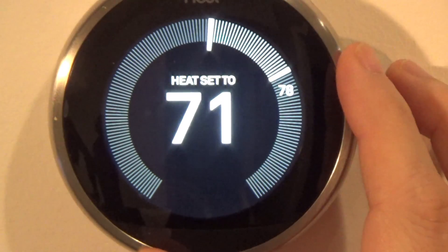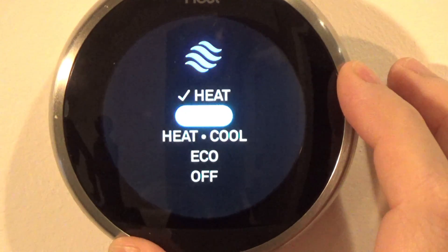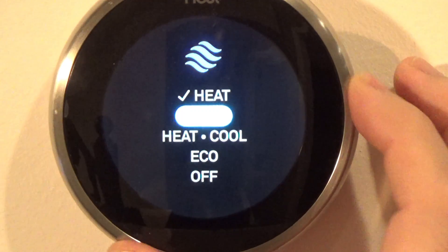We'll go to thermostat. This is where we can set it to heat, cool, or heat-cool — useful if your location is hot during the day and cold at night. Our thermostat automatically turns to eco mode when we are away, so we just leave it to heat.